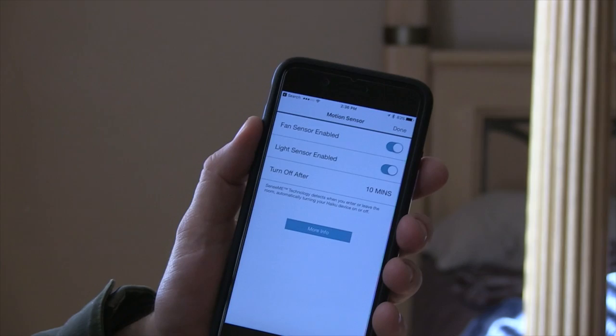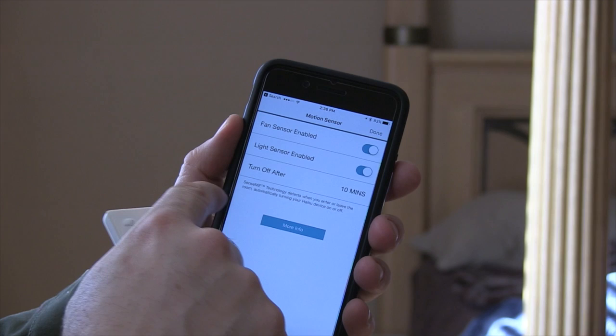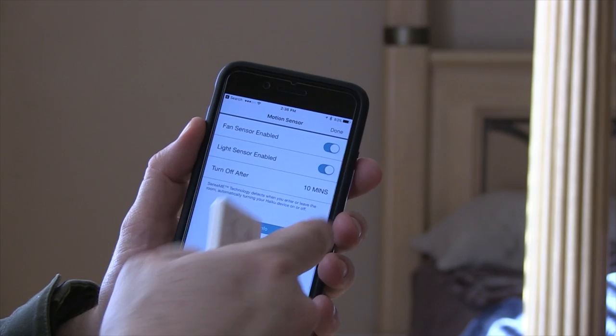Over here is the fan sensor - 'Enable.' And there's a light sensor enabled too, so the fan will turn on when you come in here. I need to find out if that contradicts the auto mode I just set. But I'd rather save energy and not have it going until I come in here. It uses SenseME technology to detect when you enter or leave the room, automatically turning the device on or off.